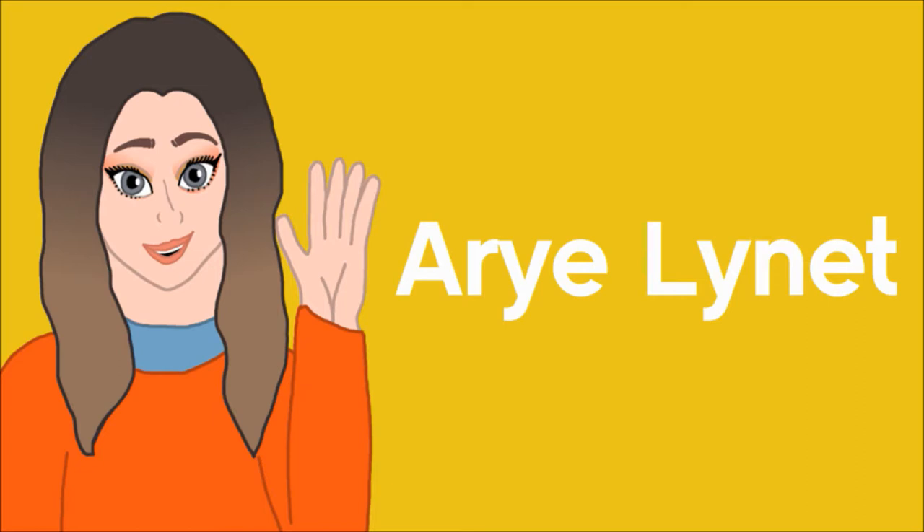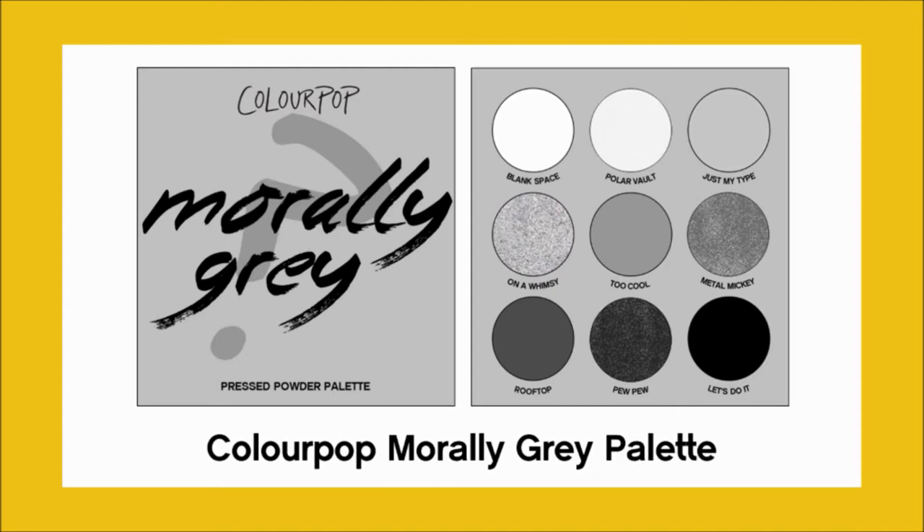Now on to the new concepts. I'm going to start with an idea for a new monochromatic palette — a colourway I feel like Colourpop hasn't tackled yet, and that is grey. When I think monochrome, I think of black and white, so I decided to do a palette that looked as if it had been put through a black and white filter, including a lot of grey shades. I've called it the Morally Grey palette — I'm far too proud of that name than I should be. I've included five mattes and four metallics, ranging from stark white to pitch black. I included the existing black single shadow Let's Do It, a matte white called Blank Space, and a metallic white shimmer called Polar Vault — another name I'm far too proud of. I included three grey mattes called Just My Type, Too Cool, and Rooftop. For the shimmers, I included On A Whimsy from the existing lineup of singles because of course we need a silver in there, then a steel metallic called Metal Mickey, and a dark gunmetal metallic called Pew Pew. Overall, I feel like this has a good span of the grey market and would be a great addition to the lineup, even if it was just a viral trend.